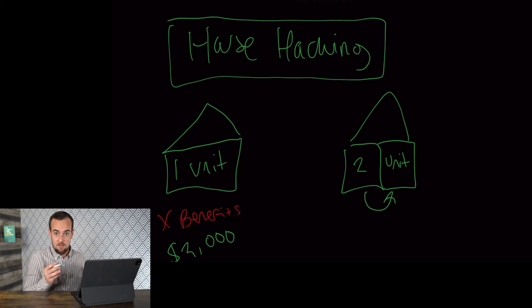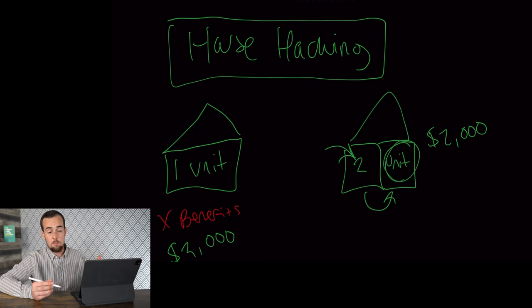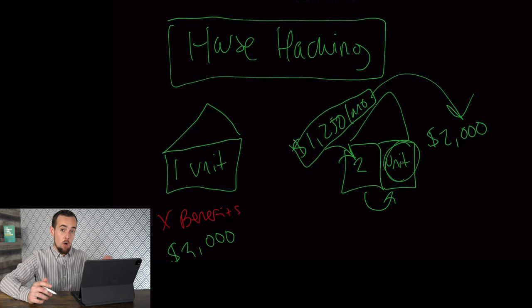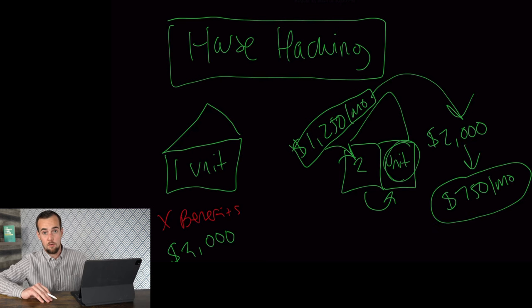Let's assume instead that you were to buy a two family property of equivalent value in that area. We're going to say it's the same mortgage of $2,000, but instead of just paying that for yourself, you end up living in one of these units and renting out the other. If you're able to rent this out for $1,250 per month, that rental income offsets most of your mortgage, meaning you're only paying $750 per month.